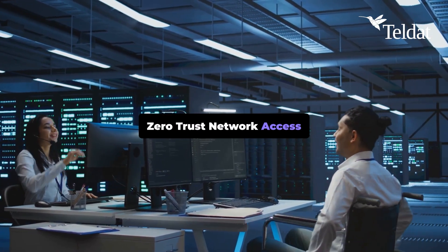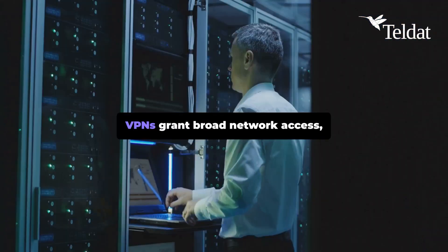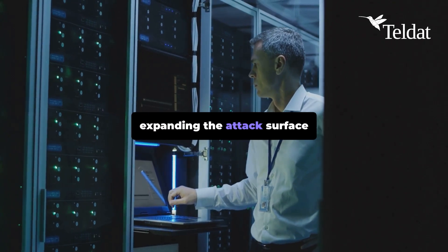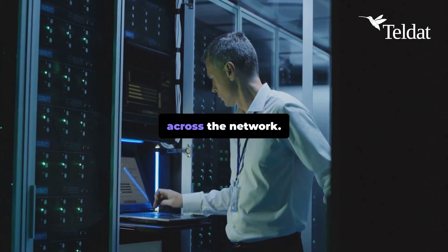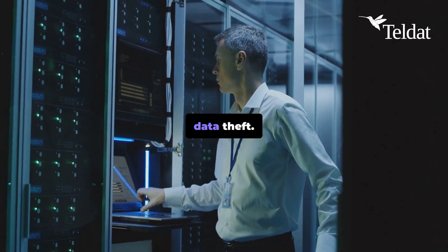Zero Trust Network Access, ZTNA, redefines the perimeter. VPNs grant broad network access, expanding the attack surface and leaving organizations exposed. If attackers steal credentials, they gain unrestricted access across the network. The risk? Massive lateral movement and data theft.